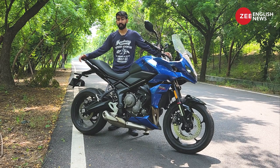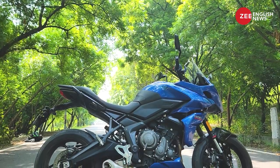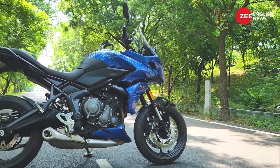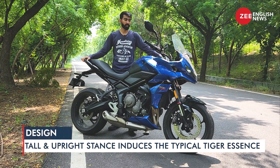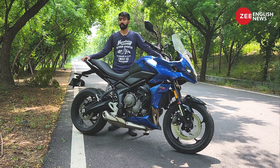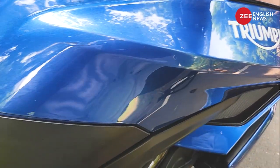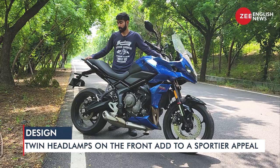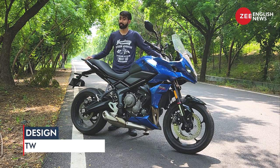In my opinion the Triumph Tiger Sport 660 looks impressive — let us know in the comments below what you think. It has a very tall, upright and sporty stance, typical of a sporty adventure tourer. You have a large tall windscreen on the front along with a nice and bulky fairing which comes with twin LED headlamps. Moving slightly backward, you have a large, very tiger-like fuel tank, and the seat is a single-piece unit which is comfortable as well. Around the rear, the design is very minimalistic and I really liked it.